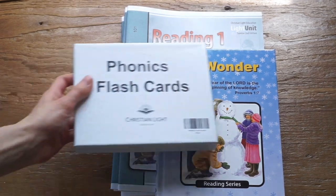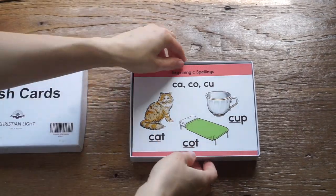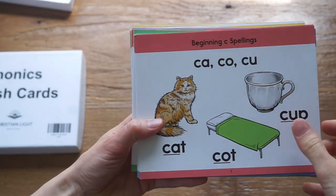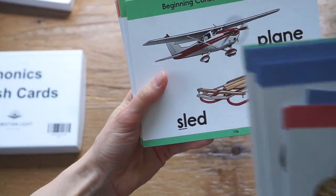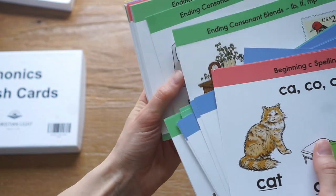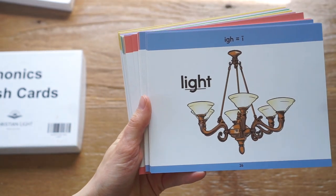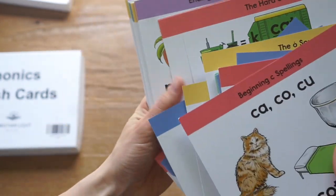The last thing I got for this curriculum is the phonics flashcards. I love these flashcards — they're very well done. You start with beginning spelling, then Valset cards, beginning consonant blends, ending consonant blends — the little illustrations are really cute. Then you're introduced to the O sound, the long I sound, long vowels, the hard C sound, and the CH sound. My first grader is actually struggling with the ED suffix right now, since it can sound like D, T, or ED, which is very confusing, so we've pulled those cards out a few times.